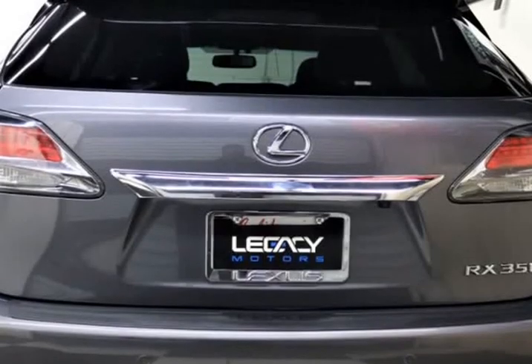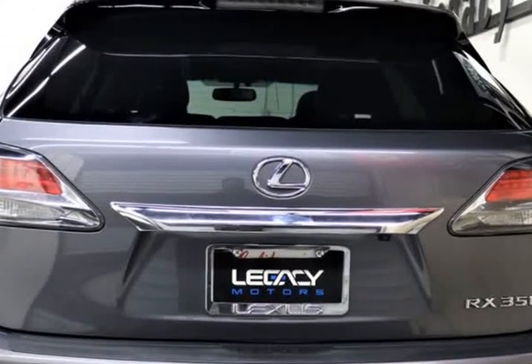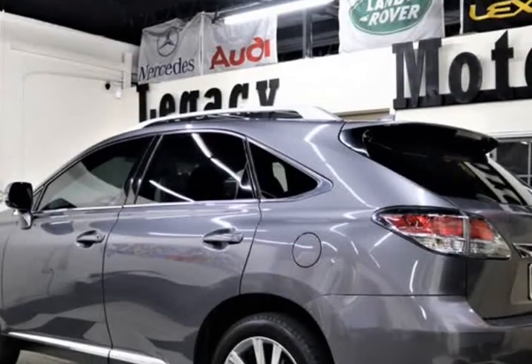Don't forget our special financing available, just ask us for details.